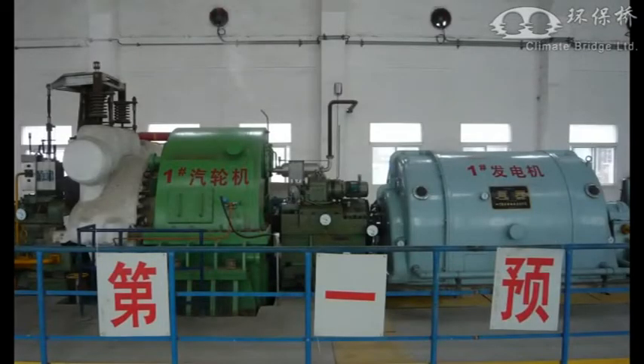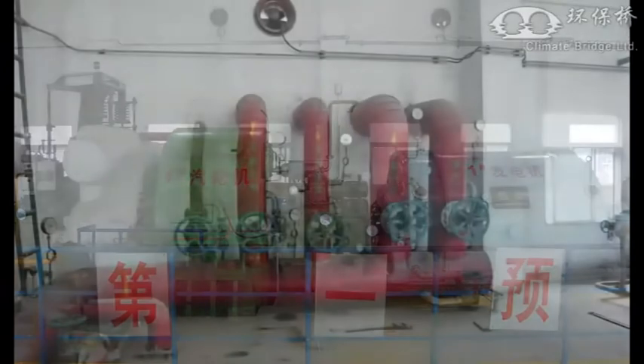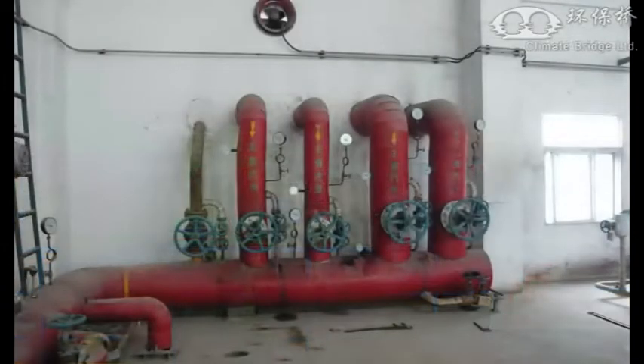Now that we understand the theory behind waste heat technology, let's take a look at the Qingshu project itself. Project engineer Fang Yefeng gives us a basic introduction to the project.